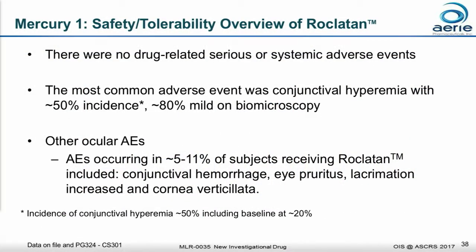Briefly from a summary standpoint, very consistent with what we saw in Ropressa. There were no serious or systemic AEs, which is a big worry off the ophthalmologist's mind. The number one AE was again ocular hyperemia at a rate of about 50%, but just as before, it's highly sporadic and mild in about 80% of cases. About 20% of patients actually had hyperemia at baseline — after washout and before initiating study treatment — so it's a very common event. The other AEs were what you would expect from Ropressa as well as the latanoprost arms.